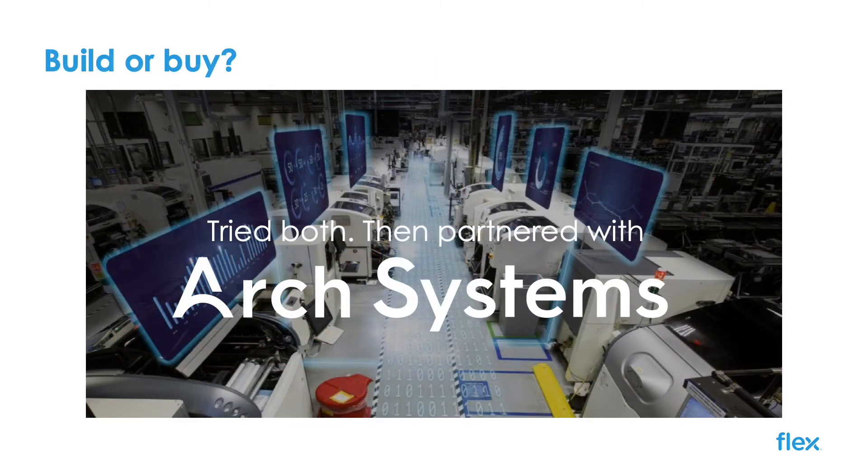Build or buy — we tried both, and after several attempts, we identified a vendor that impressed us and allowed this project to take flight. Arch Systems was selected for this project, then a relatively new startup out of Stanford University. At the time, they lacked many of the enterprise features we needed, but had technology to get data out of any machine, new or legacy, and feed the sort of real-time and predictive analytics we were looking for.